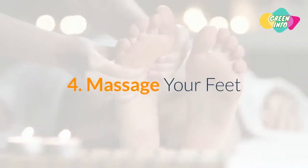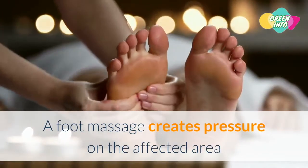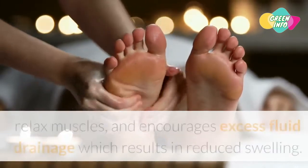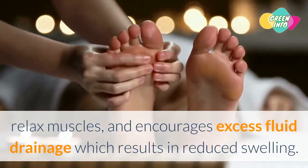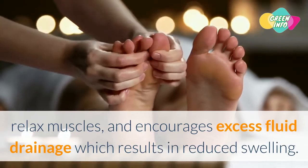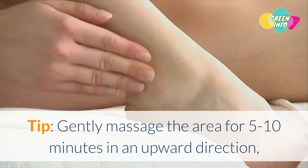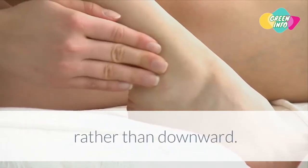4. Massage Your Feet. A foot massage creates pressure on the affected area and helps improve blood circulation, relax muscles, and encourages excess fluid drainage, which results in reduced swelling. Gently massage the area for 5 to 10 minutes in an upward direction, rather than downward.